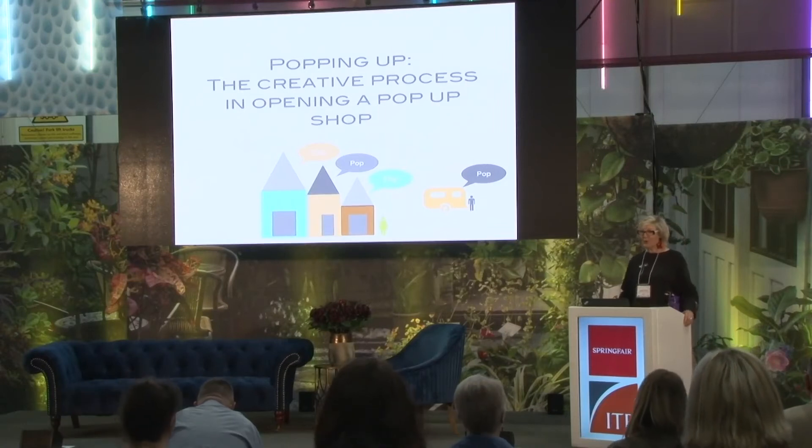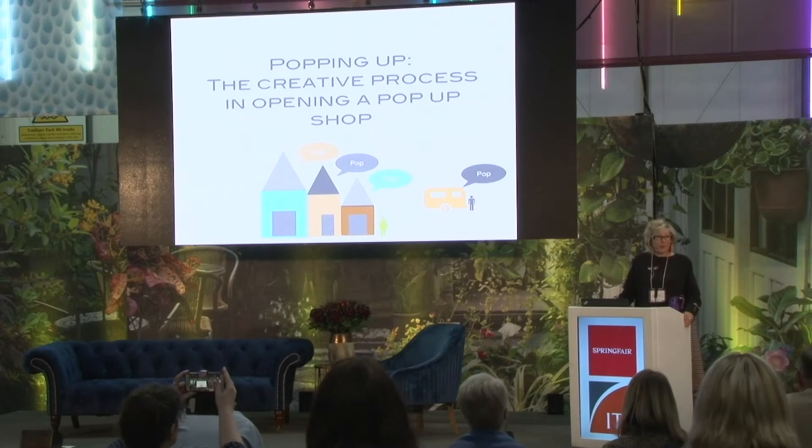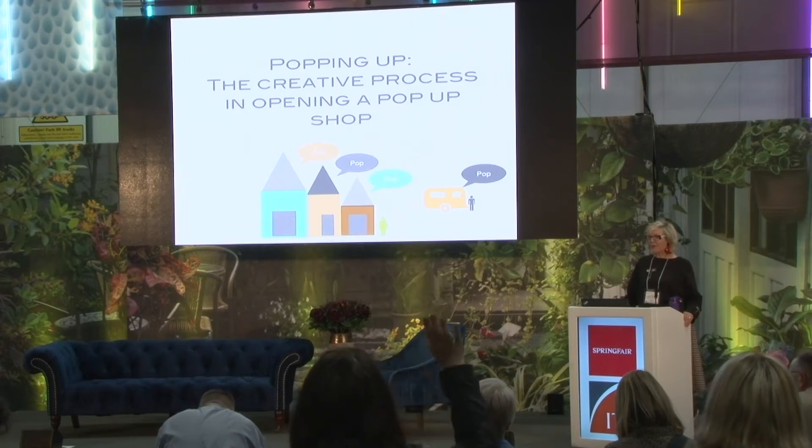Thank you everyone and good afternoon. I'm the last one today. Today I'm going to talk about pop-up shops. Are any of you in the audience thinking of opening a pop-up shop or have a pop-up shop?